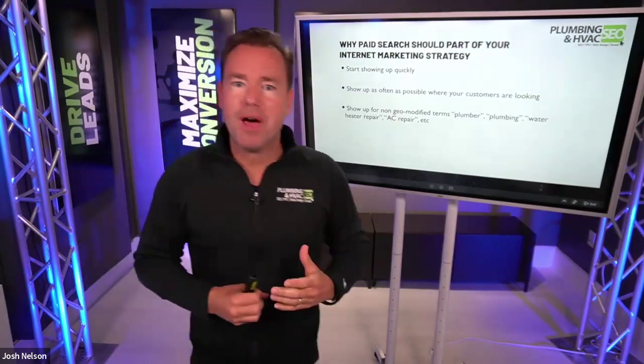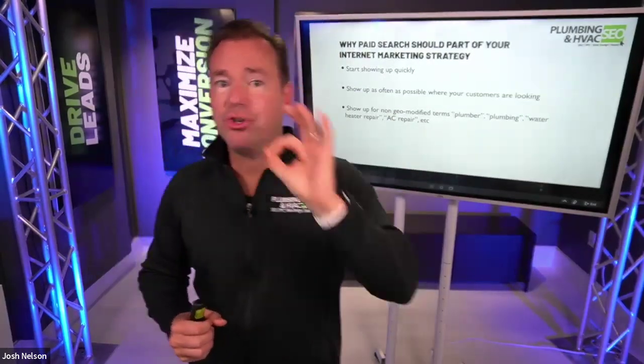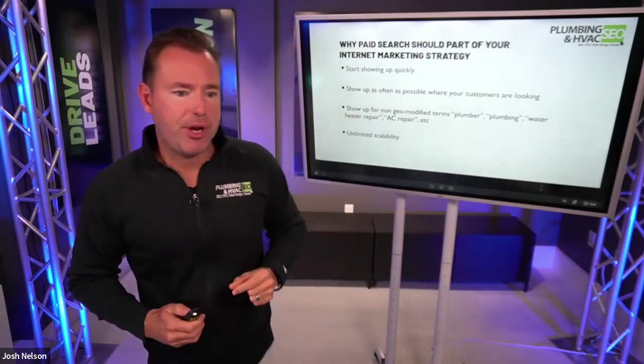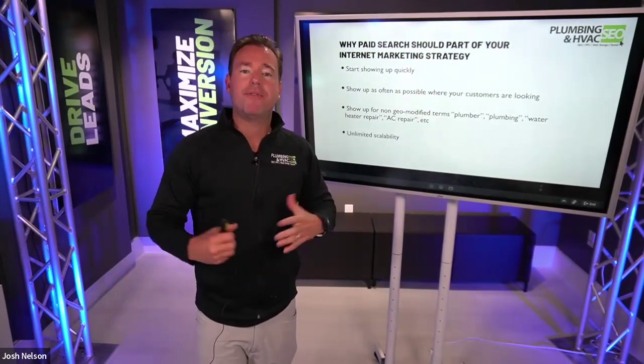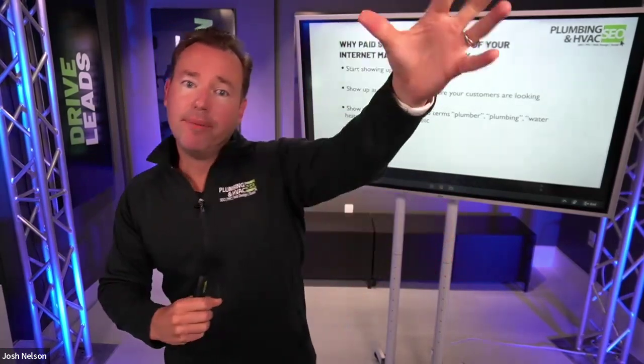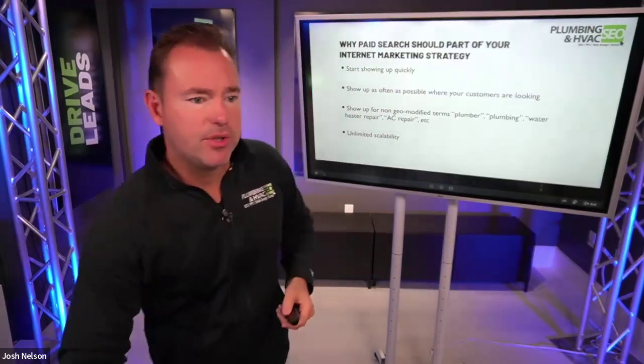Paid search also gives us the ability to show up for more geo-modified terms. With Google Ads, we can laser target people who typed 'plumber near me' within our service area. But the biggest reason paid search should be part of your strategy is unlimited scalability — it's a knob we can turn. As we put a new truck on the road and hire a new technician, we can increase the budget, and as long as we've got the money to spend, we can continue generating more leads and more sales.